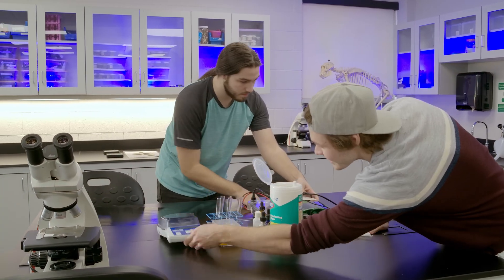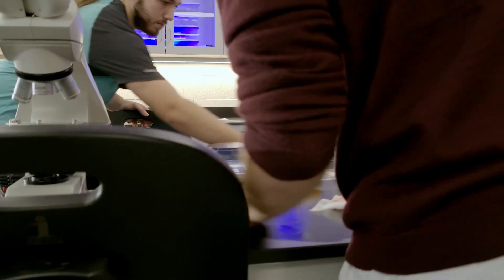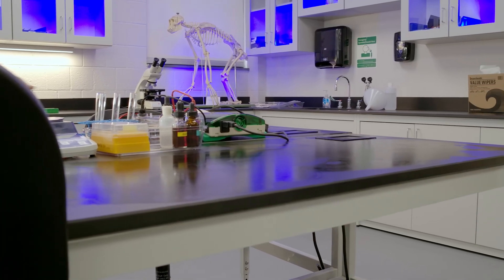And there you have it! Those are the primary rules for lab safety at SWCC. Stay safe, be responsible, and enjoy your time in the lab. Your safety is our priority. Thanks for watching.